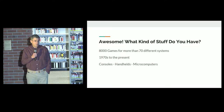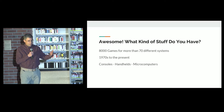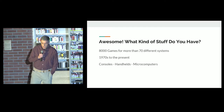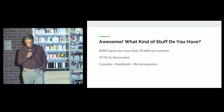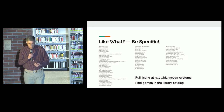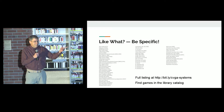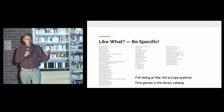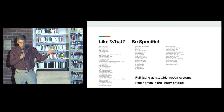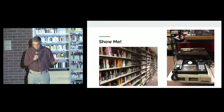What kind of stuff do you have? We have about 8,000 different games available right now — actually more than 80 different gaming systems when I last counted. We cover from the 1970s to the present. Our main collection is consoles, handhelds, and microcomputers — almost every single major North American gaming platform that was released. We also have a ton of microcomputers and handheld devices.